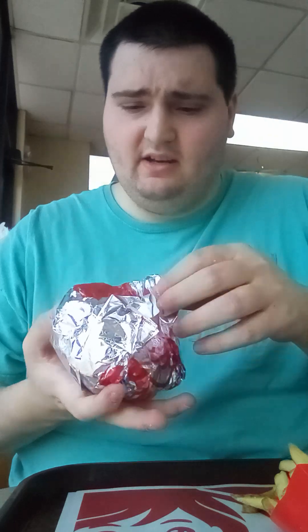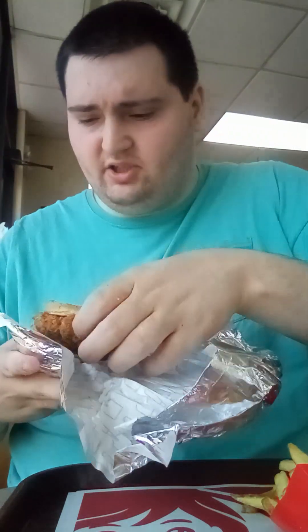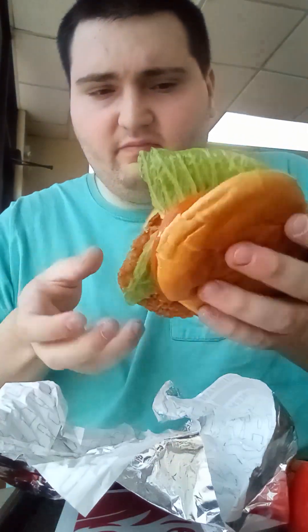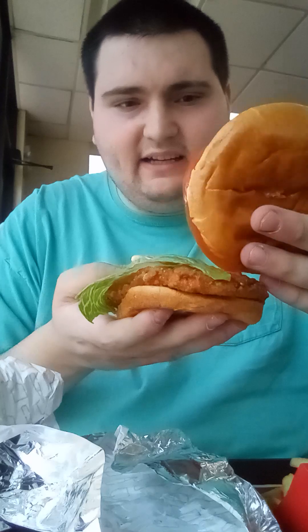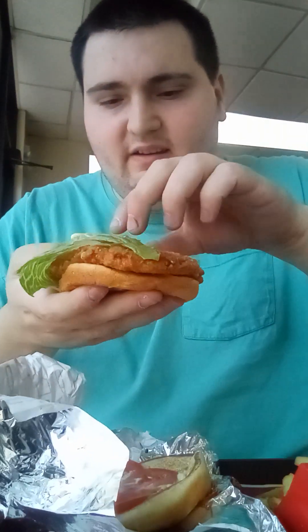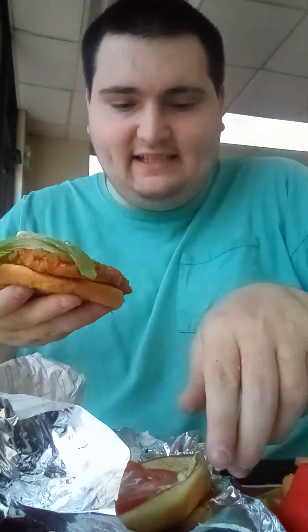For today's Taste Test Review, we're here at Wendy's to try the Spicy Chicken Sandwich. Let's open this wrapper up so I can show that to you closely in the thumbnail. This is what the Spicy Chicken Sandwich at Wendy's looks like — it's got a bun with lettuce and tomato, with mayo, and a spicy chicken glaze.